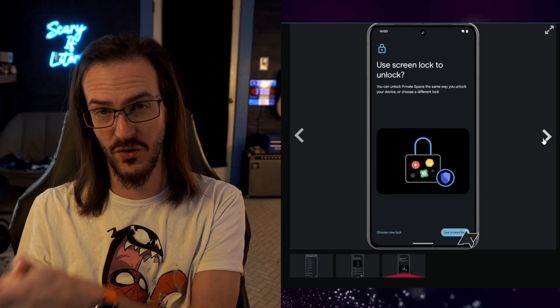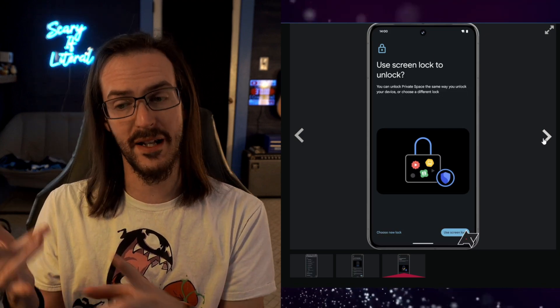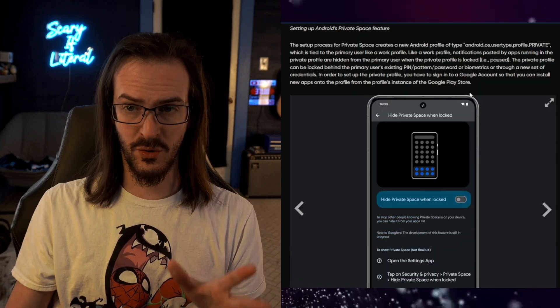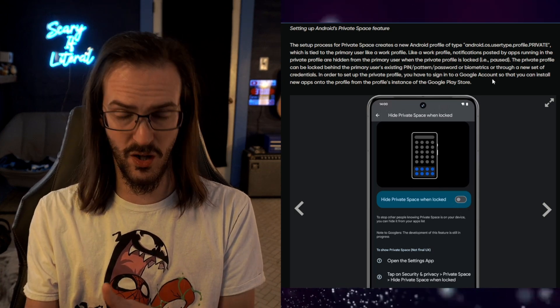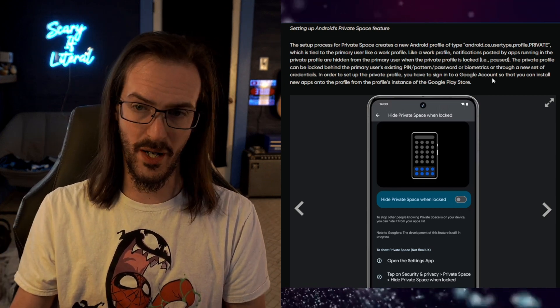You'll use a screen lock, fingerprint, or face unlock to access these apps and presumably files as well. It's basically creating a new private user profile, and once you've signed in with your authentication, you can go to the Play Store and install applications that are again hidden away.